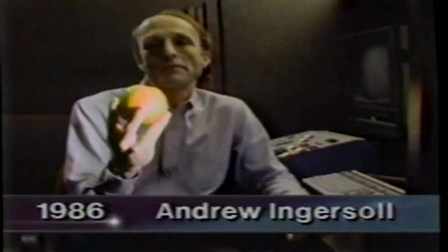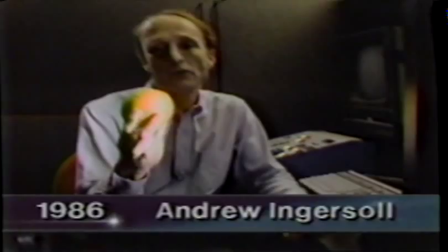Uranus is different from the other planets because it's tipped on its side. Earth spins more or less straight up and down, which means that sunlight falls more or less on the equator and less on the poles. But Uranus is spinning on its side, which means that sunlight is directly overhead at the pole and falls exclusively on one hemisphere. The year on Uranus is about 80 Earth years, so in about 20 years the orientation will change and sunlight will be more or less overhead on the equator.